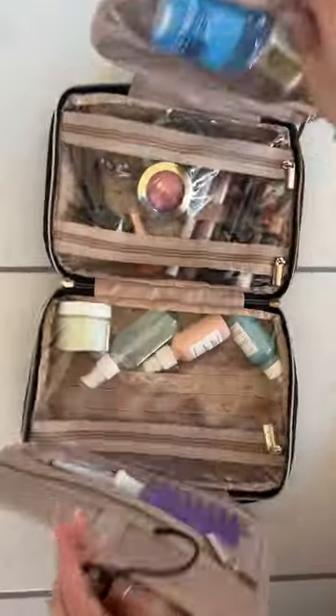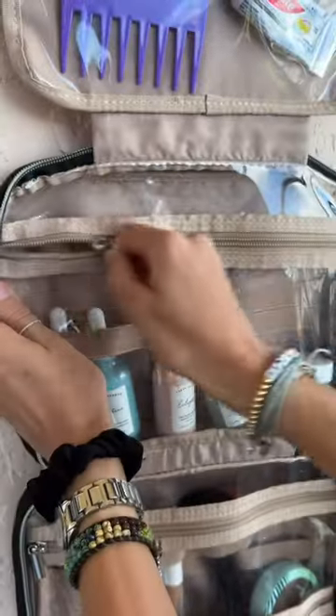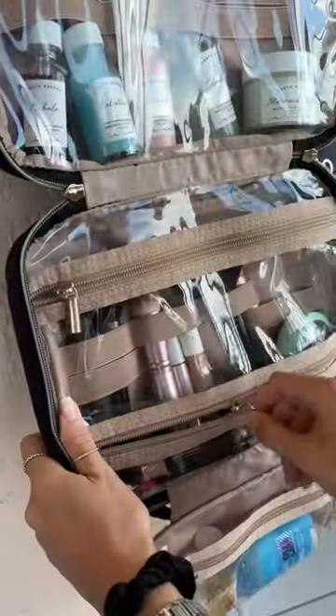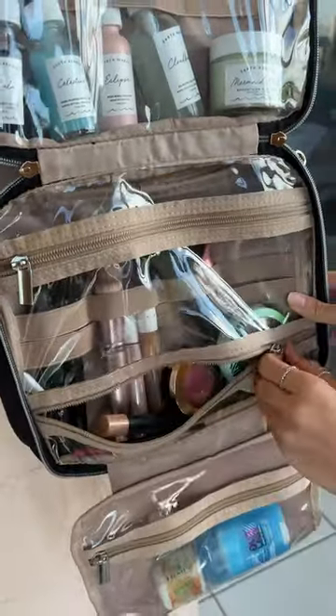For the travel case, it unzips, and I love it because it unfolds. There's so much storage, so you can organize all your products really well, and everything zippers. It has those little elastic bands to keep everything in place, and so many zippers for easy access to everything.